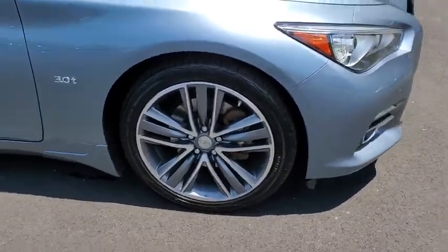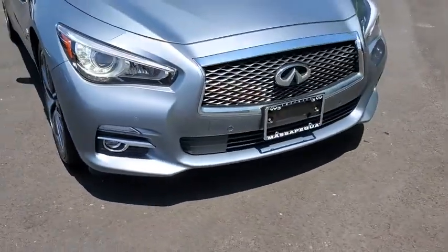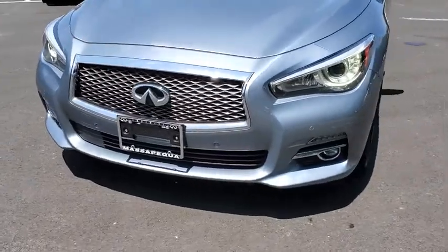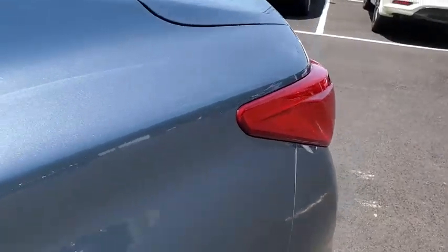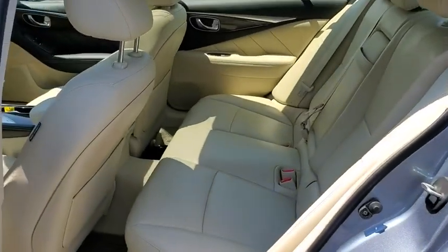Here are some of this vehicle's great options: backup camera, all-wheel drive, anti-lock braking system, steering wheel audio control, power passenger seat, stability control, traction control, keyless entry, Bluetooth.